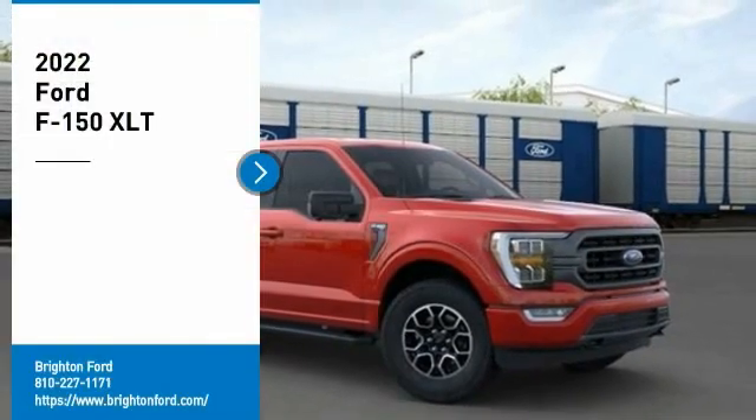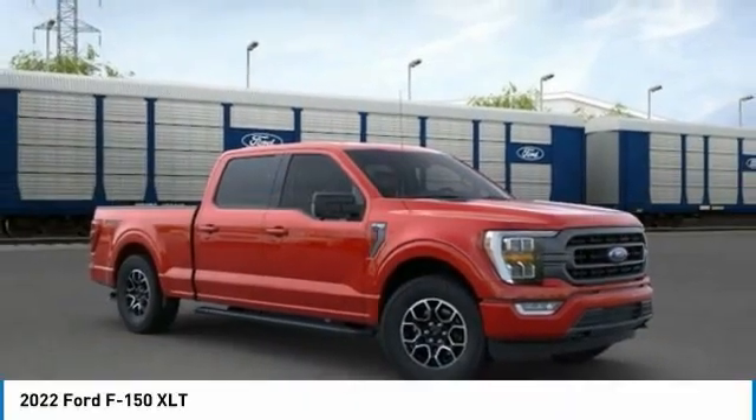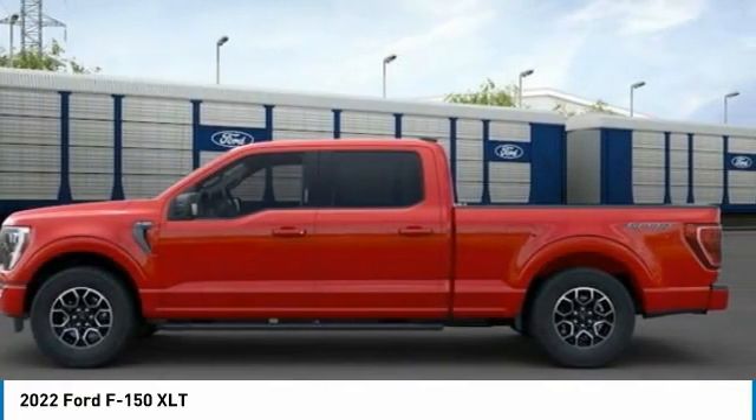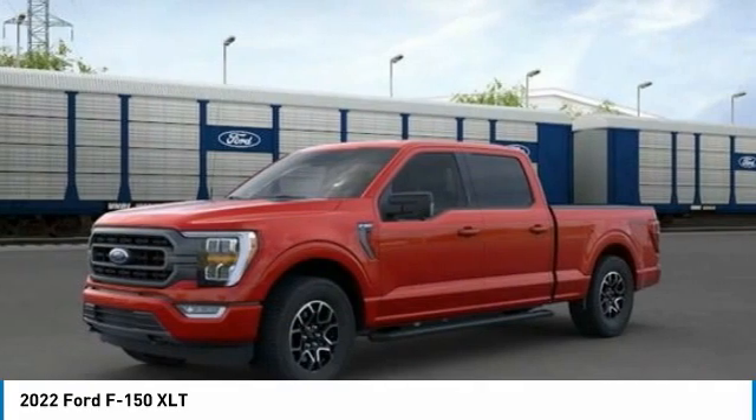Thank you for considering a new Ford F-150 with Titan Ford, America's best-selling truck. The 8-inch screen, Apple CarPlay/Android Auto, and SYNC 4 are all standard.